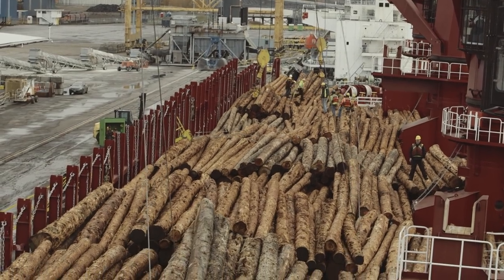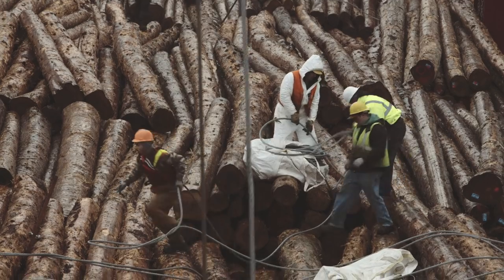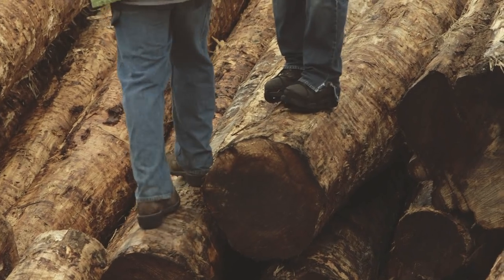With the program Red Wing Shoes provides, it makes it very easy for workers to find the specific boot or shoe needed for the work at hand.